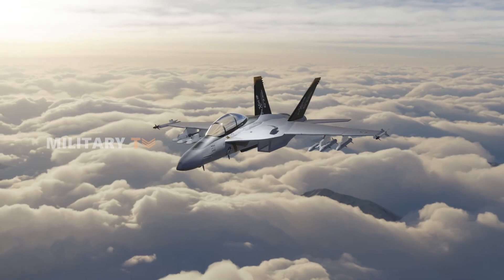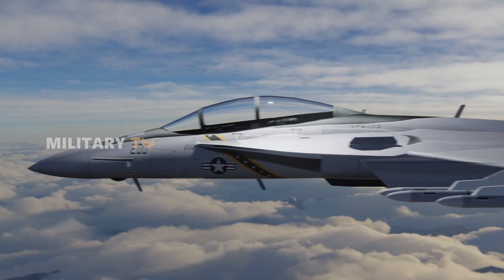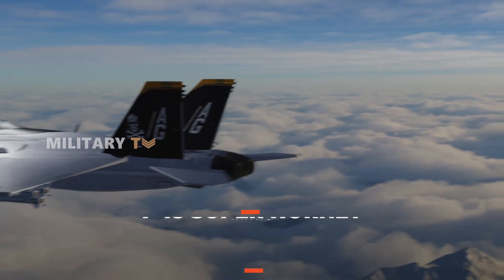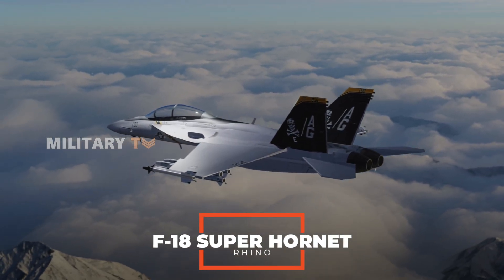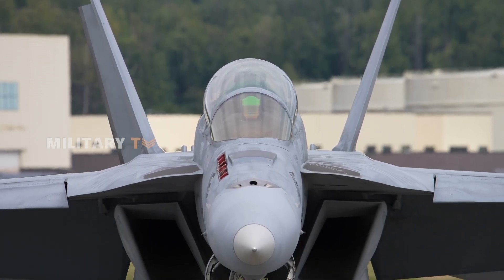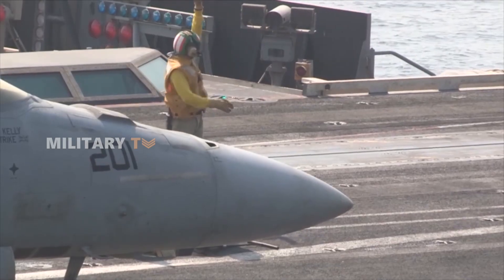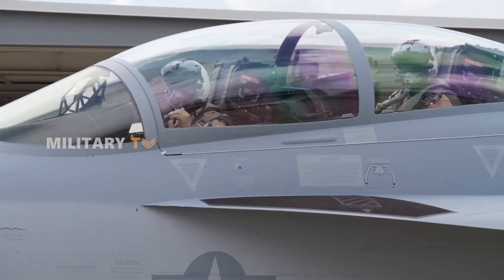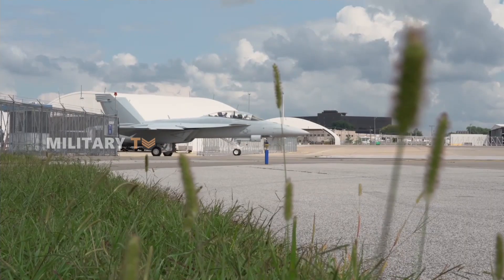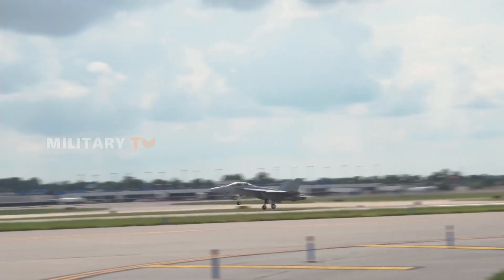Here it is — the fighter jet full of character: the F/A-18 Super Hornet, affectionately nicknamed 'Rhino.' This nickname isn't just a label. It comes from the distinctive bulge on the front of the aircraft's radome, reminiscent of a rhinoceros' strength. Like its name, the Super Hornet symbolizes resilience and exceptional fighting spirit in the world of air combat.